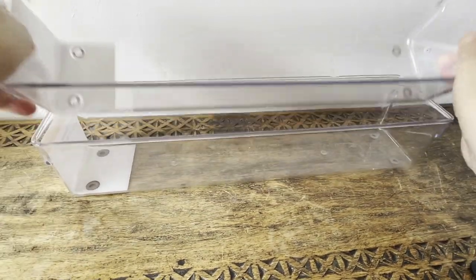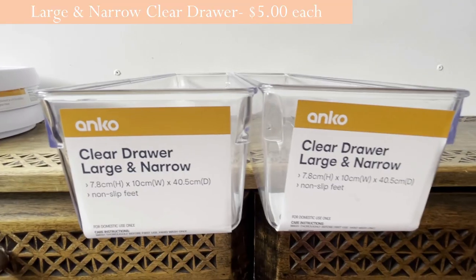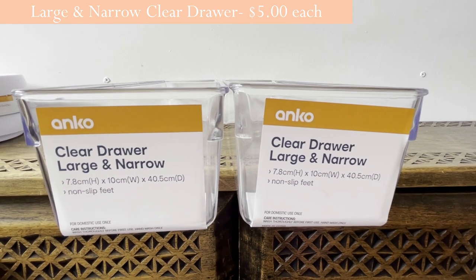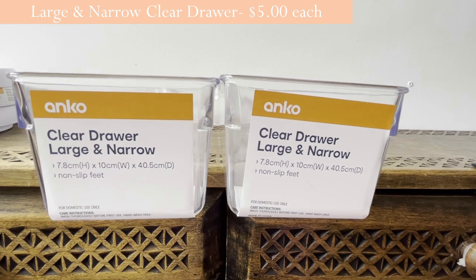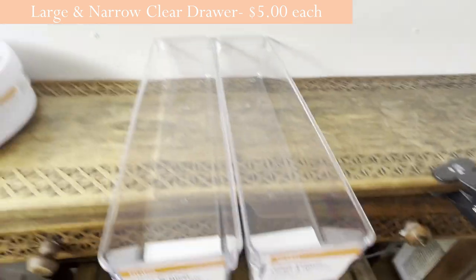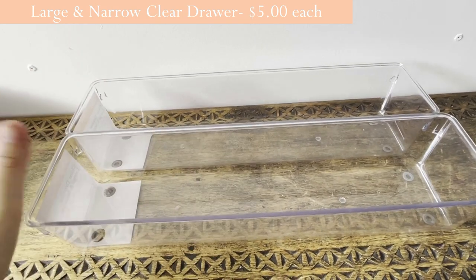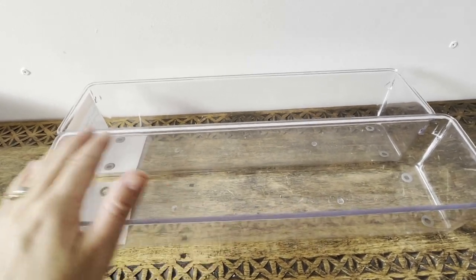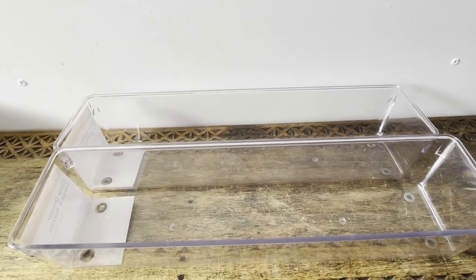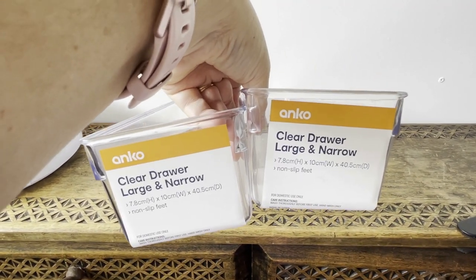I got two of these clear draw large and narrow containers — they're 7.8cm high by 10cm wide by 40.5cm deep with non-slip feet. I tried them in the pantry and they're going to work fine in the skinny pantry areas where nothing else fits. I'm thinking of using one to put my kids' cups in — I tried a couple of cups in there and it works perfectly.